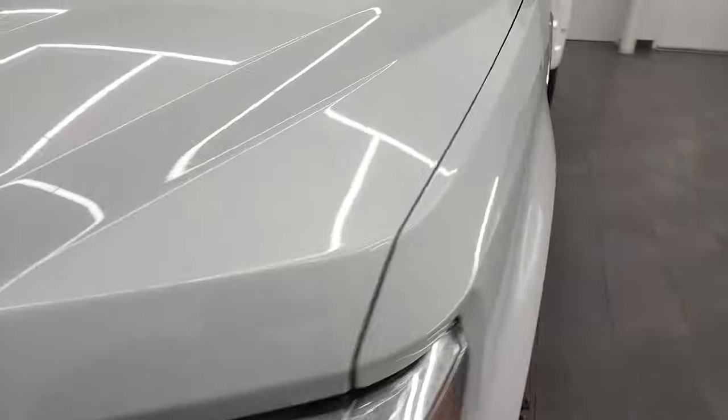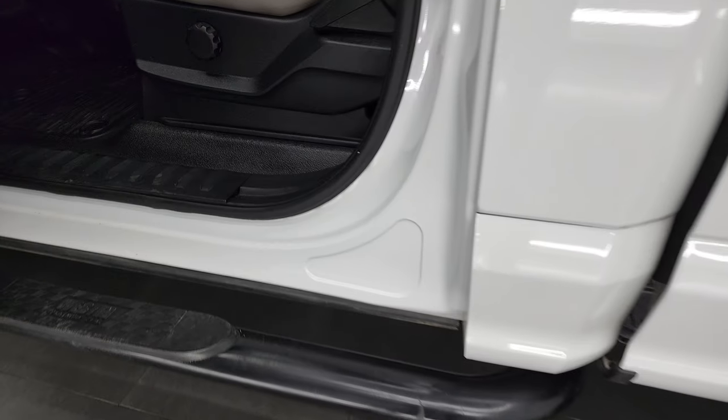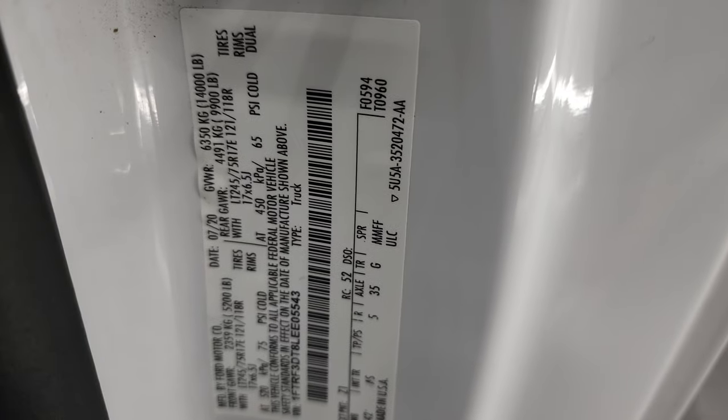There is your emission sticker, and I did want to show you the VIN sticker and tire and loading information, because that always has some pertinent information on it. And there is your tire and loading information sticker.